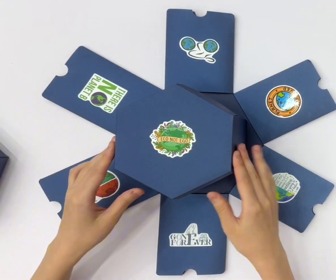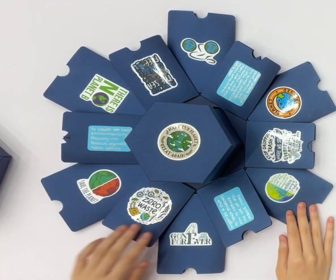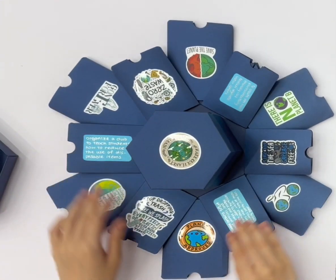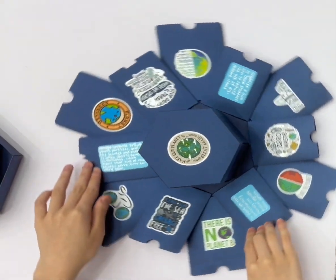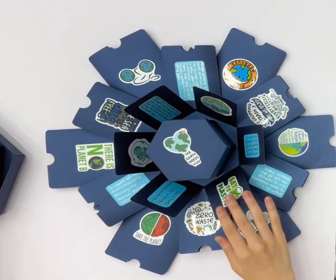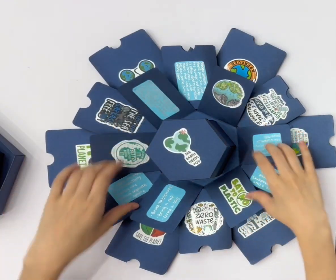The exterior of the box is dominated by black and blue, symbolizing the variety and purity of the Earth's ocean. Every crease and corner represents mankind's care and responsibility for the Earth.